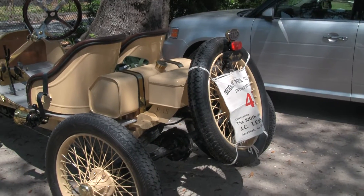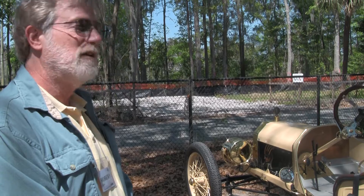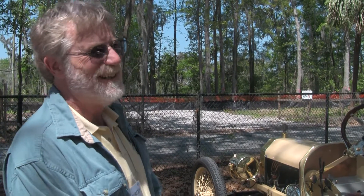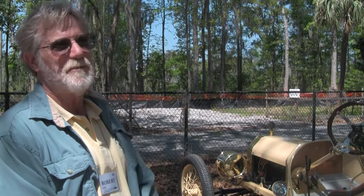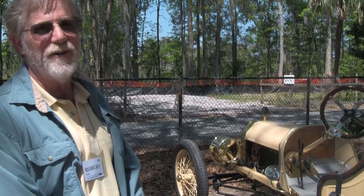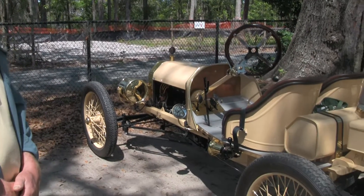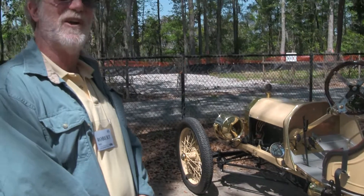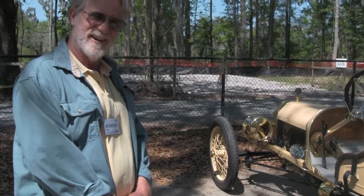And all the other Model T's. So top speed? I've only driven it about 30 miles so far since I finished it. I think it's pretty fast — probably 50 miles an hour or so. That's impressive. No zero to 60 times yet. No, I haven't figured that out yet. Don't know the gas mileage either.